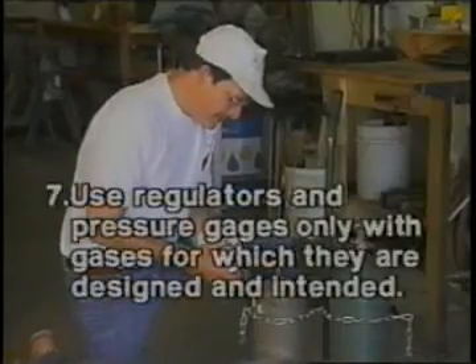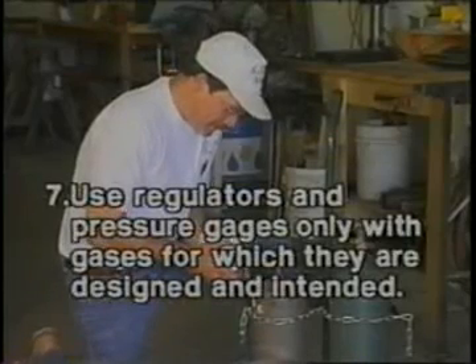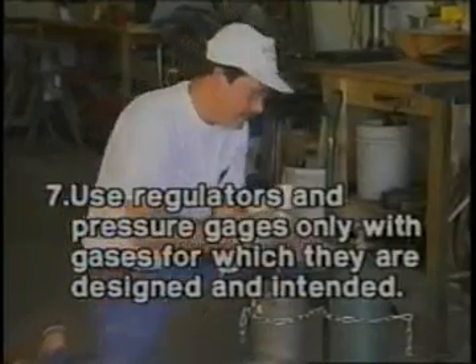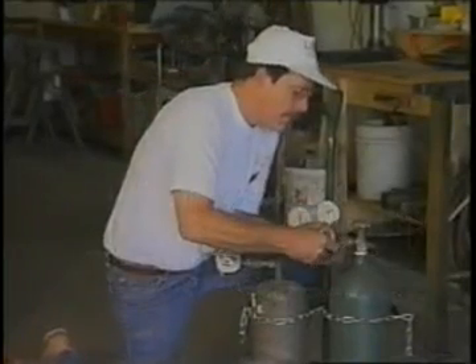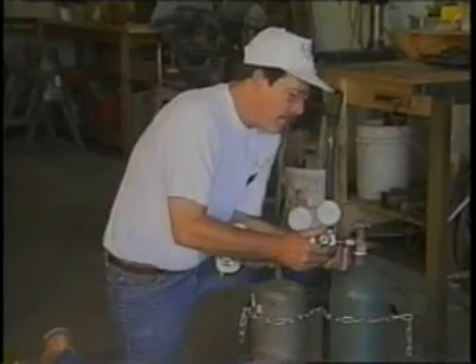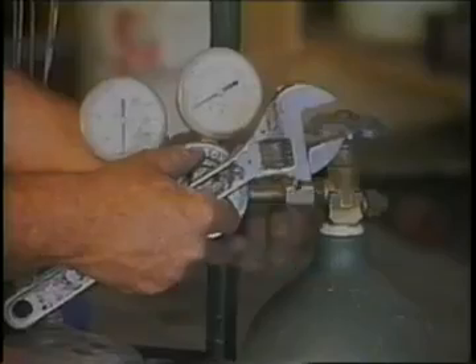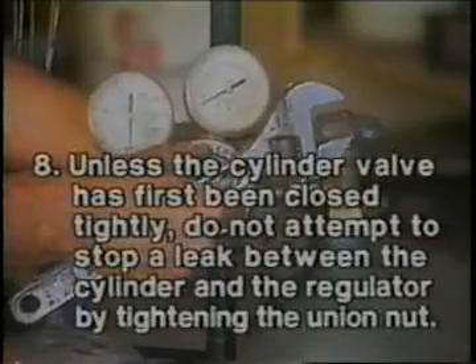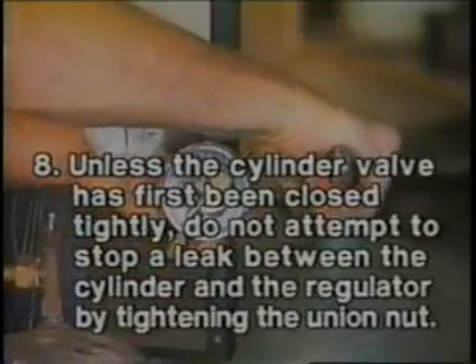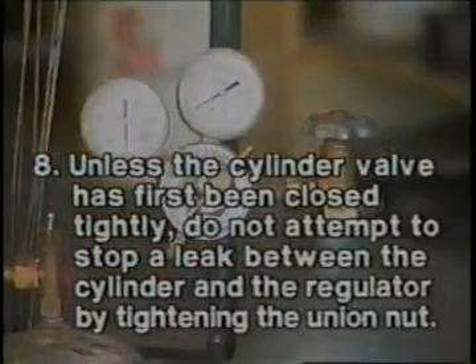Number seven: use regulators and pressure gauges only with the gases for which they are designed and intended. Do not attempt to repair or alter cylinders, valves, or attachments. This work should be done only by the manufacturer. Number eight: unless the cylinder valve has first been closed tightly, do not attempt to stop a leak between the cylinder and the regulator by tightening the union nut.